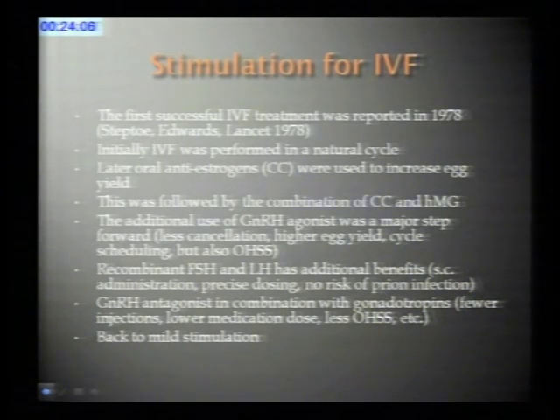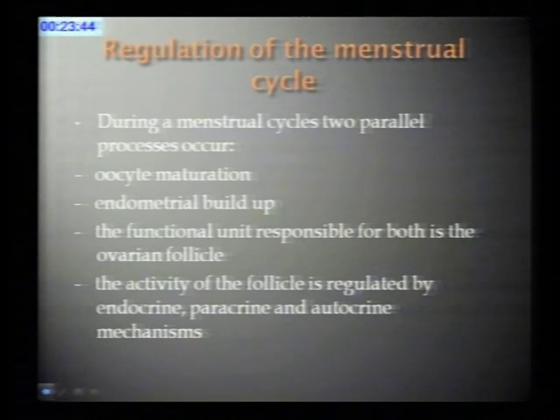The addition of GnRH agonist was a huge step forward because it increased the efficacy of the treatment; cycle cancellation was reduced, but it also introduced a higher complication rate as ovarian hyperstimulation was seen more often. This was followed by the introduction of recombinant products, and then GnRH antagonists appeared on the market. Nowadays we seem to go back to mild stimulation, maybe even to natural cycle IVF—so we seem to have come full circle.